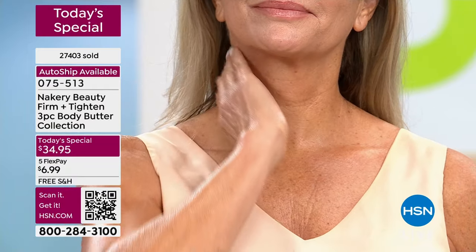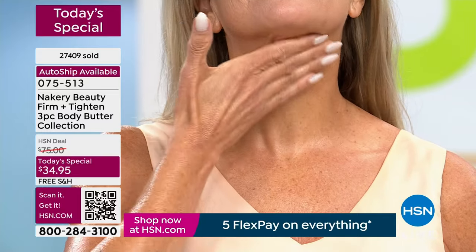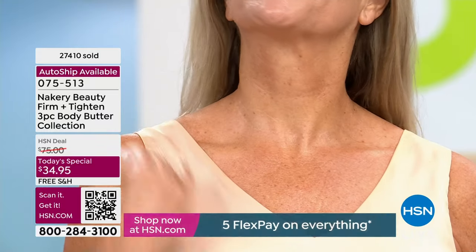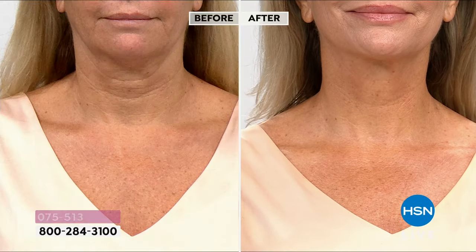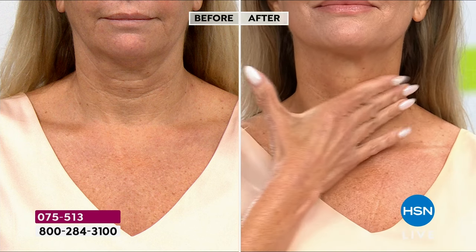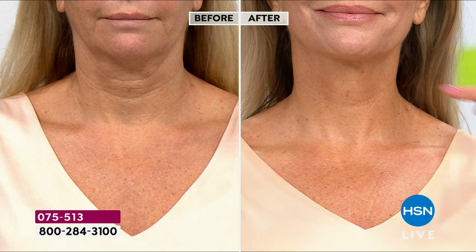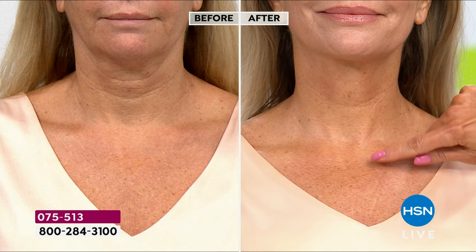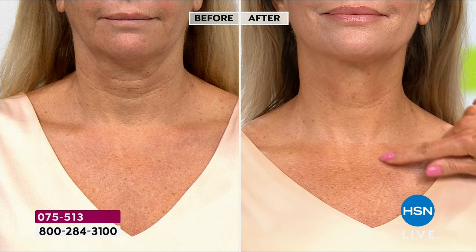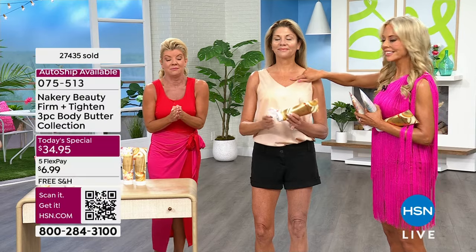Today it's a buy one, get two free — basically for $7 with FlexPay. Your best way to get through: go to hsn.com and shop all Nakery. Everything's free shipping, everything's available with five monthly FlexPayments. We have your weekly deal drop coming up, an amazing bonus buy — the body serum you use before the today's special. I just don't want anybody to miss out.